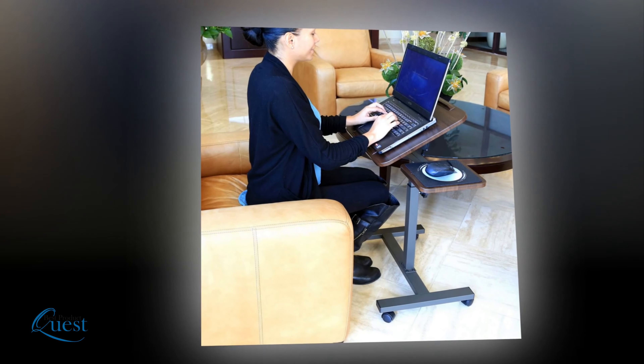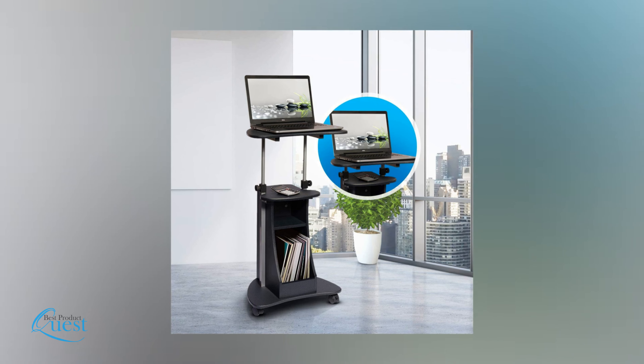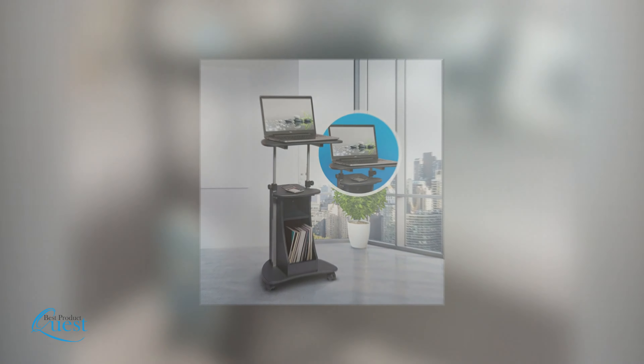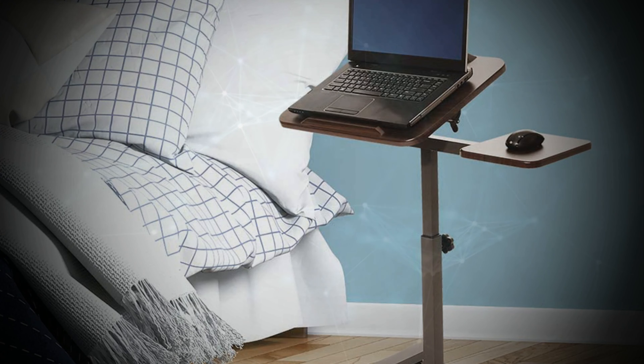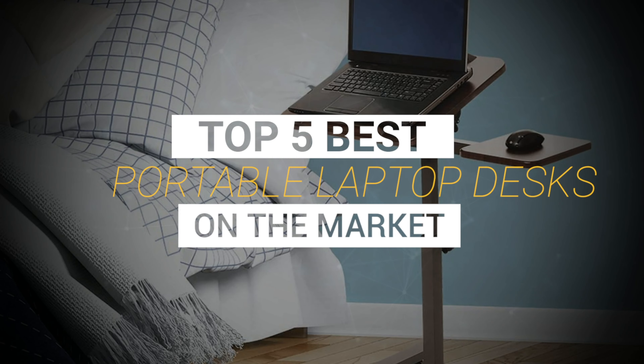A laptop desk can make a big difference when it comes to your comfort level. The right choice of desk can not only ensure that the laptop is securely resting in your lap without sliding around, but you also keep it from getting too warm on your legs so that you are able to sit more comfortably for longer. Keeping in mind features, construction, and value, here's our list of the top 5 portable laptop desks on the market.